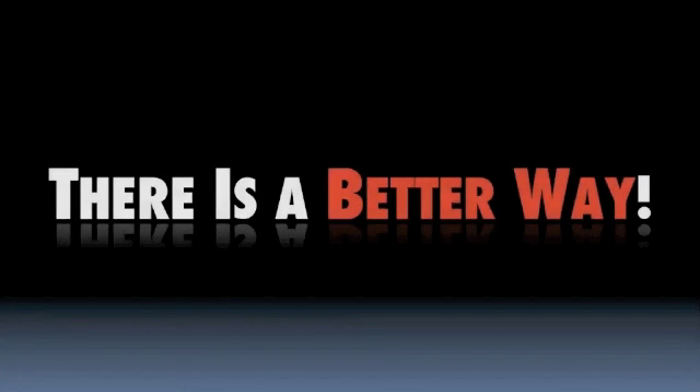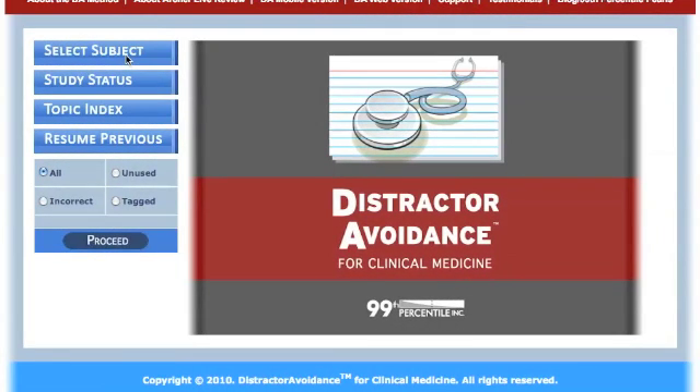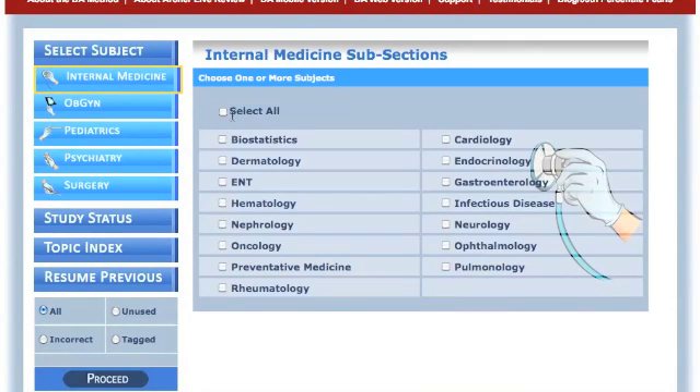Now there is. There's a better way. After years of hard work, 99th percentile has released Distractor Avoidance for Clinical Medicine. This is a unique and revolutionary way to study.